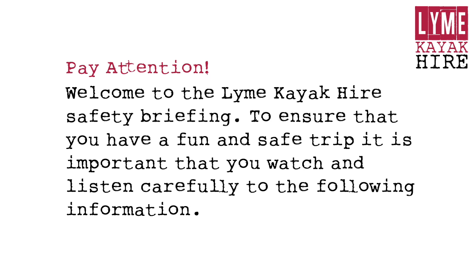Welcome to the Lime Kayak Hire Safety Briefing. To ensure that you have a fun and safe trip, it is important that you watch and listen carefully to the following information.